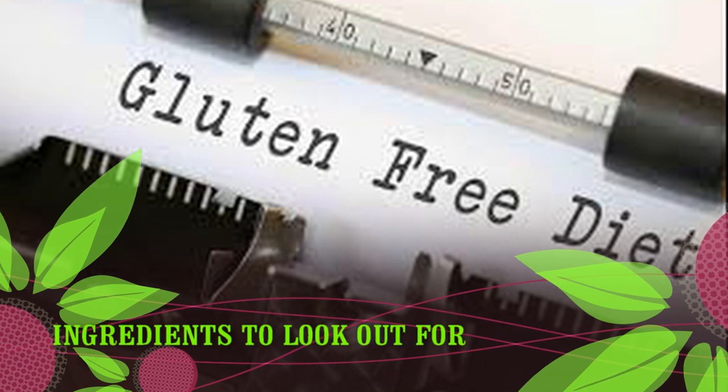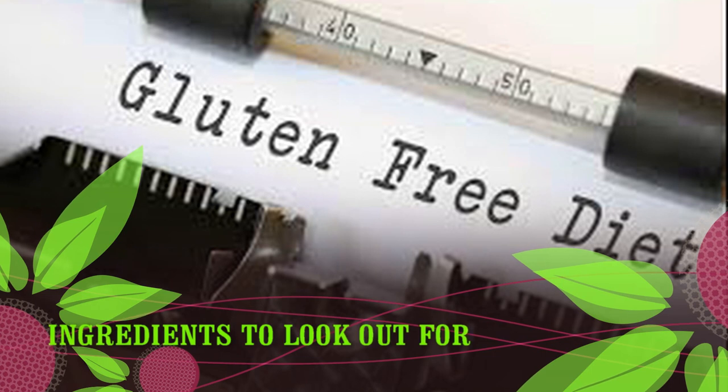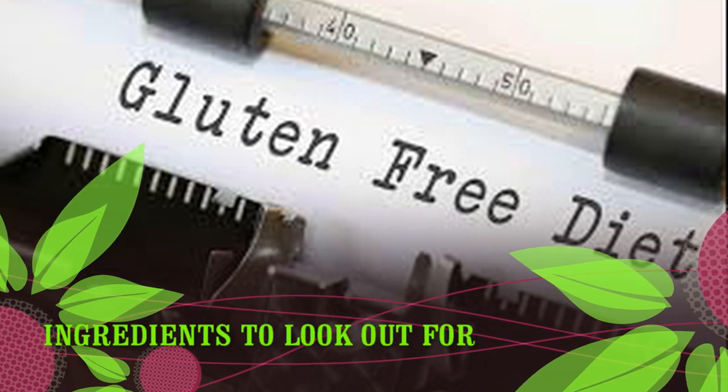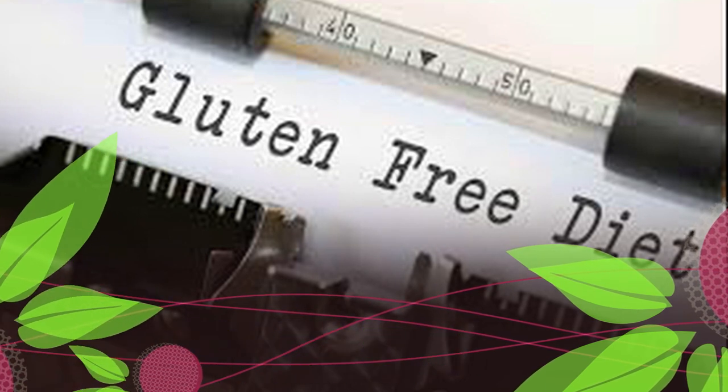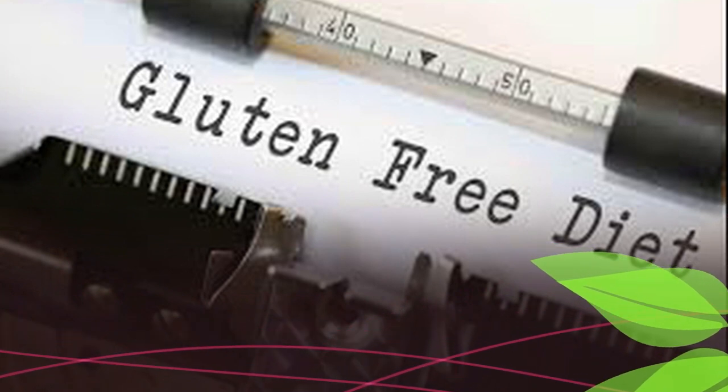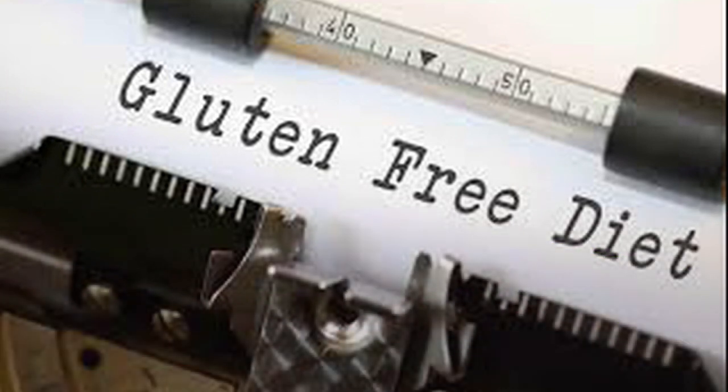Also watch for: gluten stabilizer; soy or teriyaki sauce; wheat-based ingredients such as wheat protein and wheat flour; and emulsifiers, which will be specified on the label. If you are unsure if a product contains gluten, it's a good idea to contact the manufacturer to double-check.